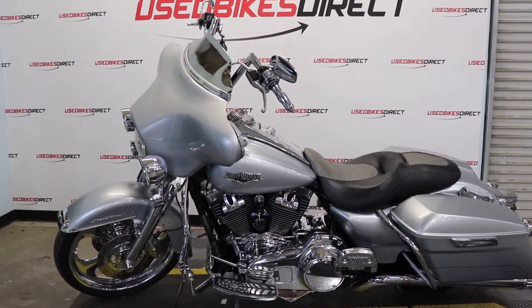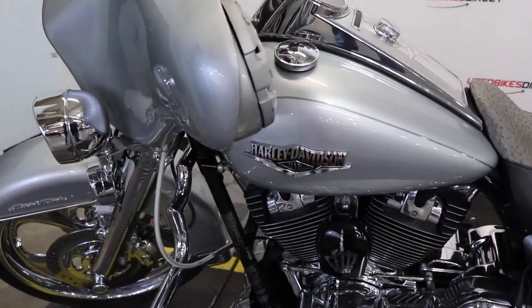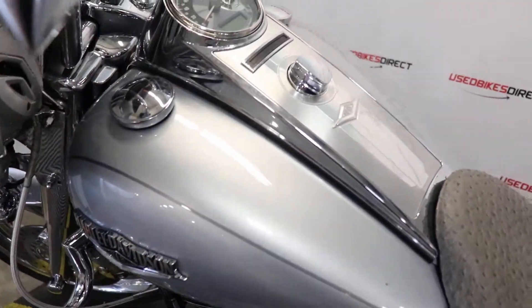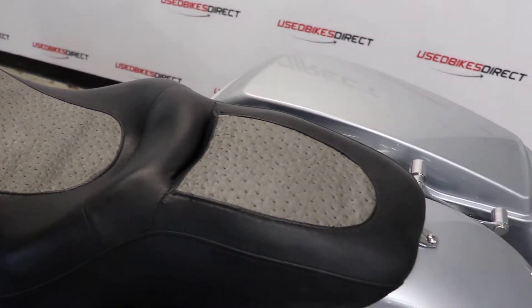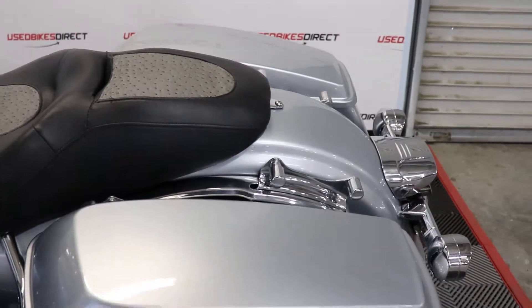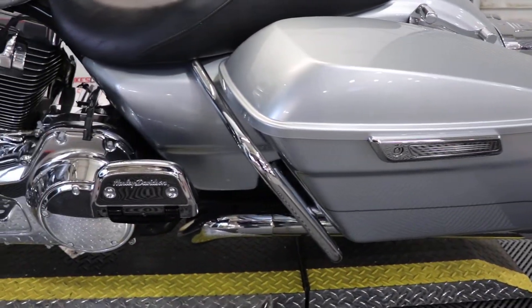Hey guys, Nick here with Used Bikes Direct taking a look at this 2014 Road King. You're going to want to hop on our website usebikesdirect.com so you can see those detailed photos and specs. Go ahead and give us a call or shoot us a text at 225-292-6242.